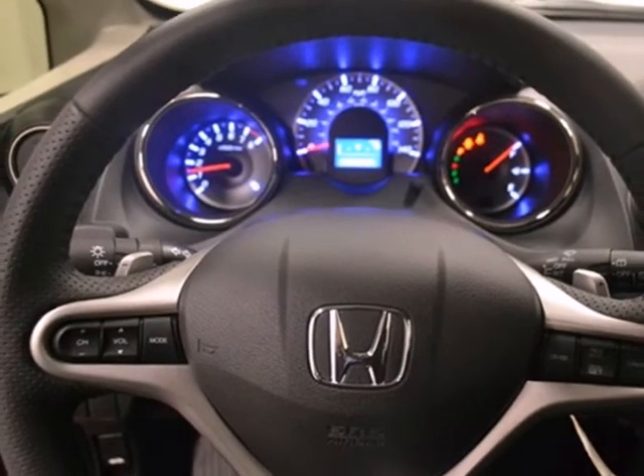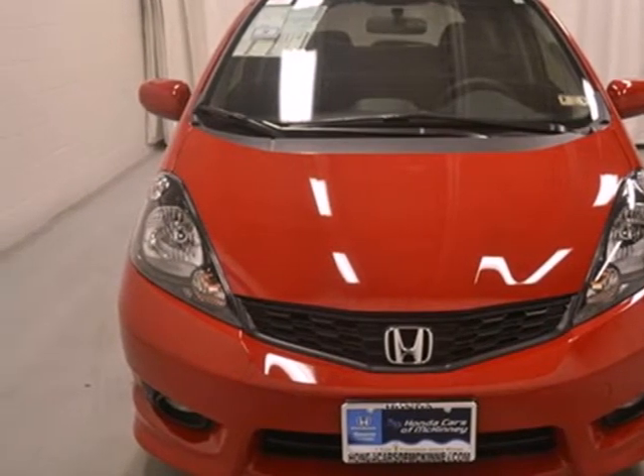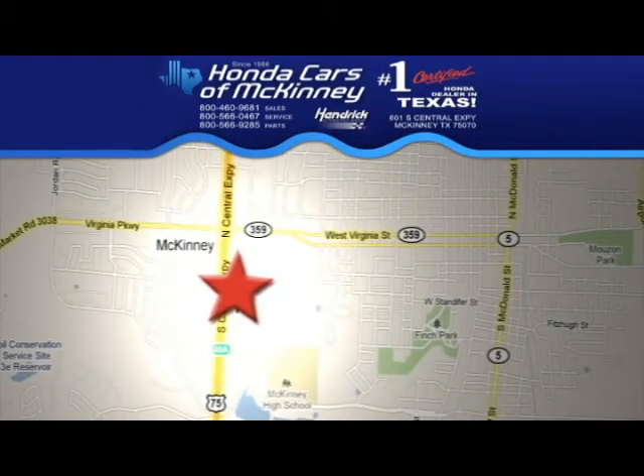Distance yourself from the rest of the hatchback crowd with this robust 2013 Fit. Stop in today — we're conveniently located on Highway 75 northbound, exit 40A in McKinney.